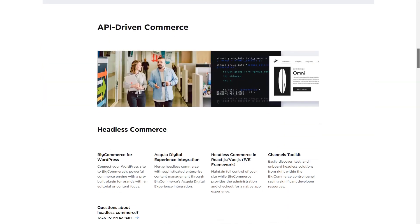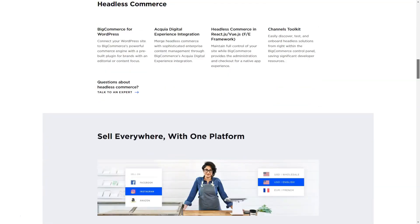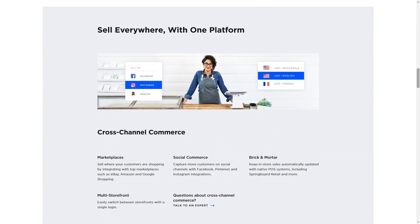BigCommerce offers cart-level discounts, meaning the discount will be applied to the shopping cart in real-time to avoid unnecessary complications. In the discount system, deep targeting options are also available to show exclusive offers before checkout, like buying another item to get free shipping.